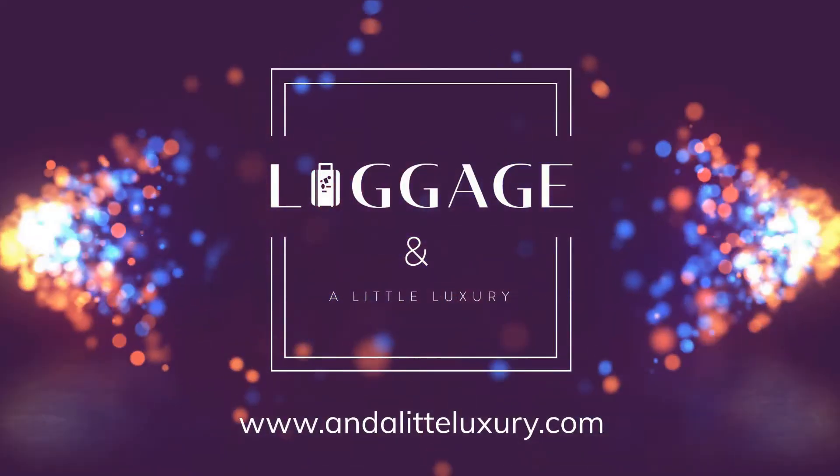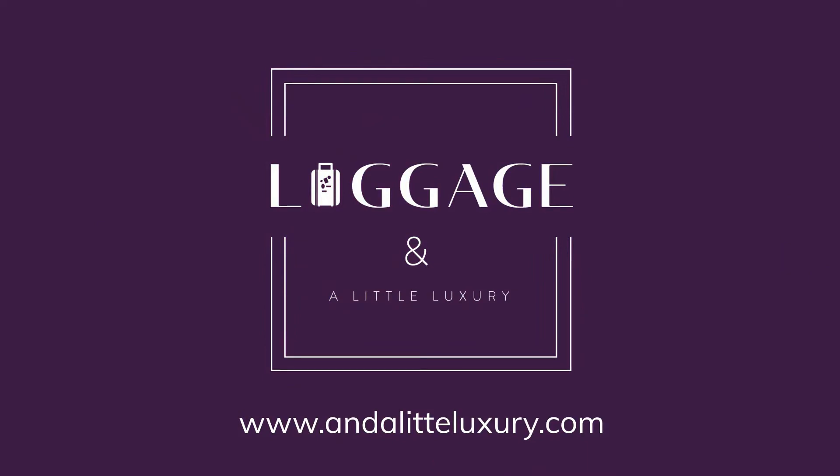Hey friends, I'm back with another review for you today. This review is all about the Plaza Premium Lounge on the International Terminal — Terminal 3, at Toronto Pearson Airport. My mistake, Terminal 3.